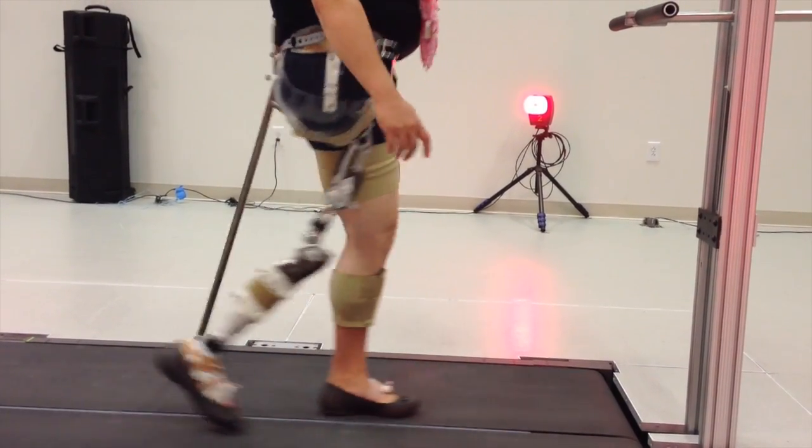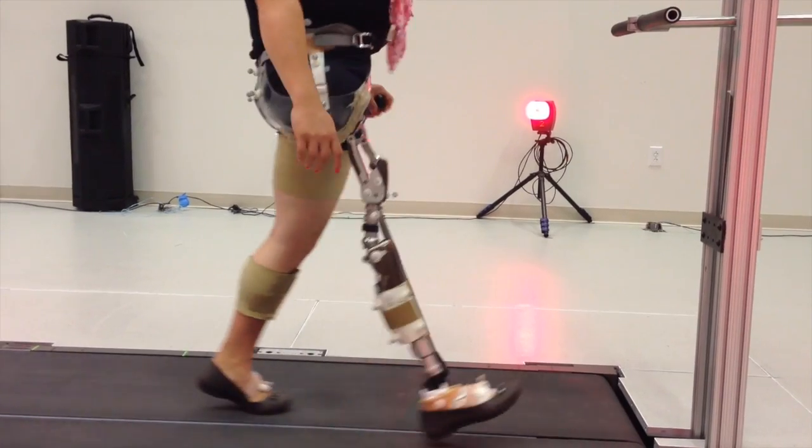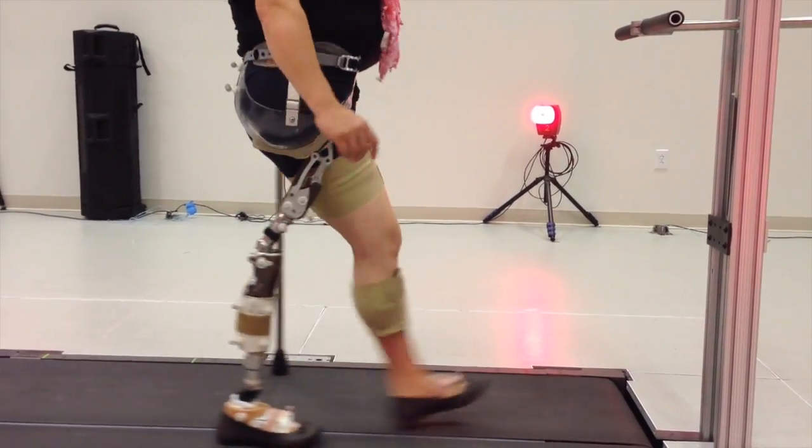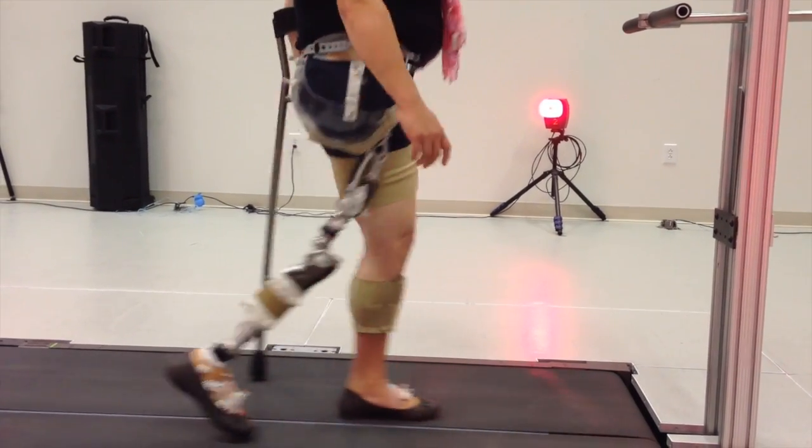This video shows some gait lab testing we did with a longtime user of hip sockets. This woman spent most of her life wearing a prosthesis but had just been fit with the bikini socket this particular day.